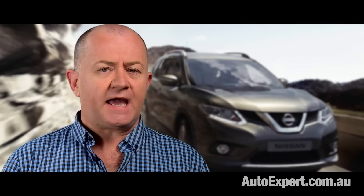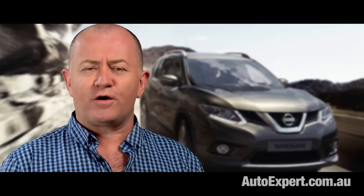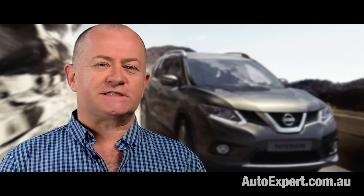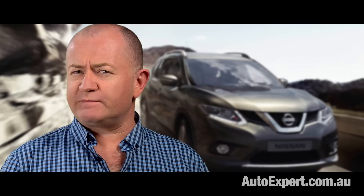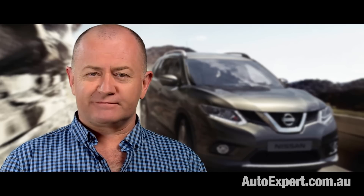The new Nissan X-Trail is sexed up, and it definitely has the underlying substance to justify inclusion on your shortlist. If you want to save thousands on one, visit autoexpert.com.au. I'm John Cadogan — thanks for watching.